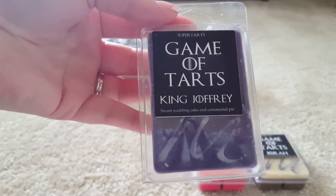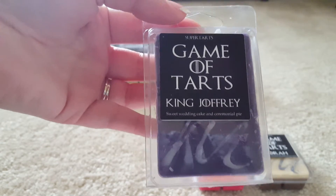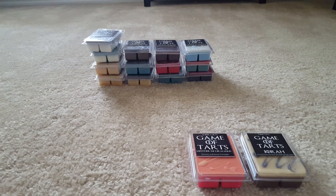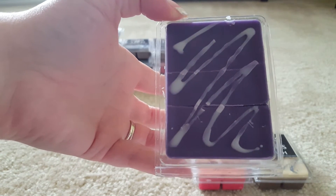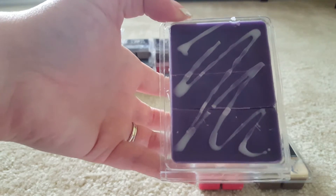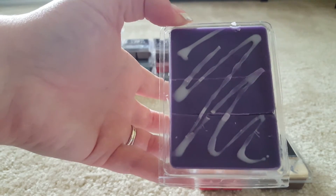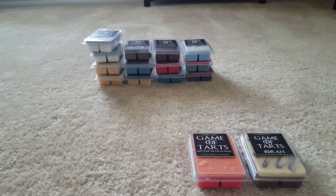This next one is King Joffrey. This is Sweet Wedding Cake and Ceremonial Pie. This was a wild card for me and this is the one I'm the most happiest about. That pie — oh my goodness. Some ladies in the group were saying it was like a berry, but they couldn't pinpoint what kind of berry it is, and I agree. I don't know what kind of berry it is; I think it's a mixture maybe, but it's so good. Whatever berry this is, I want to eat it.